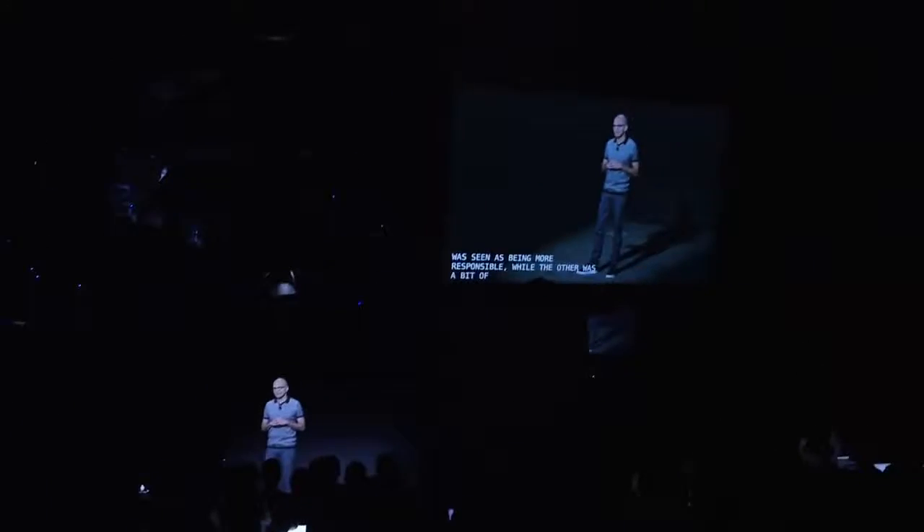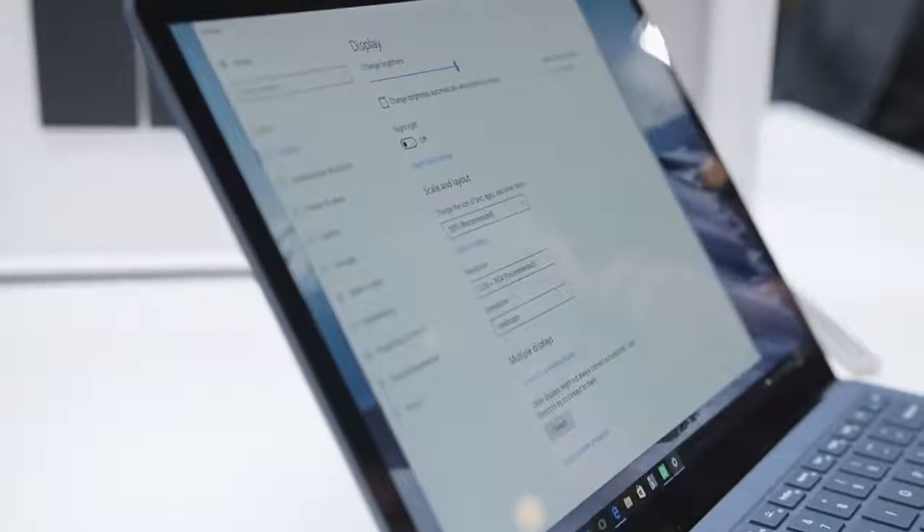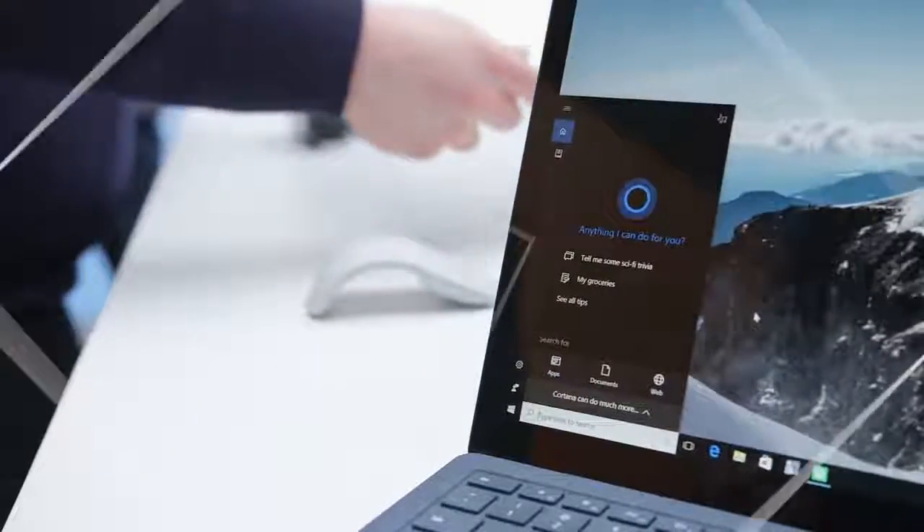We've seen plenty of unique spins on laptops from Microsoft with the Surface, Surface Pro, and Surface Book, but today we finally have a traditional laptop from the company. It's the Surface Laptop.